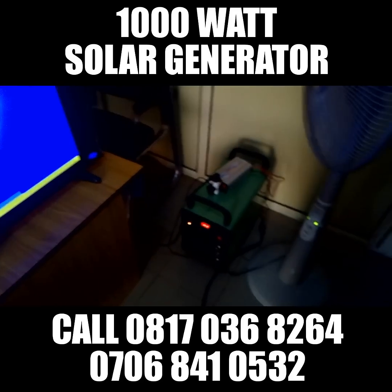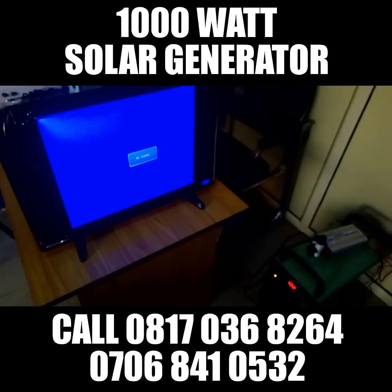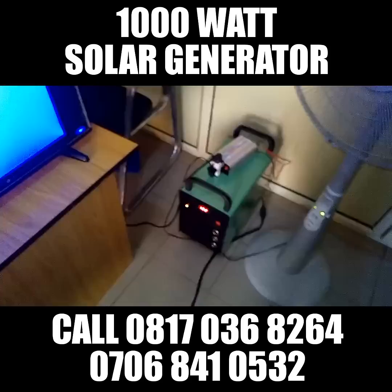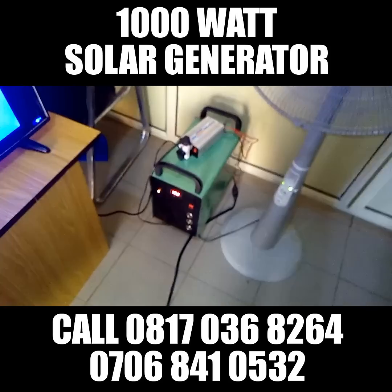Contact us today to get this product. It comes with a 6 months warranty. Once you buy this product, you are going to enjoy it. This product will serve you. The battery can last you for years.